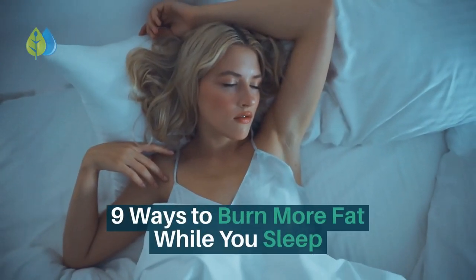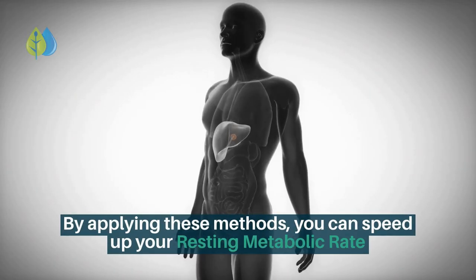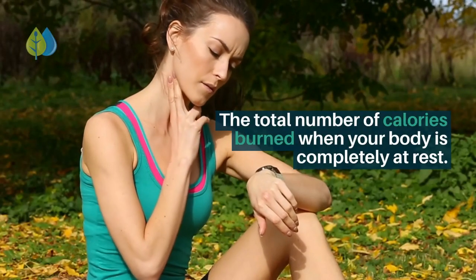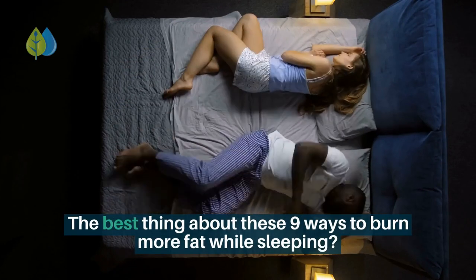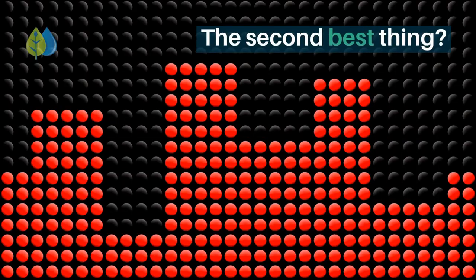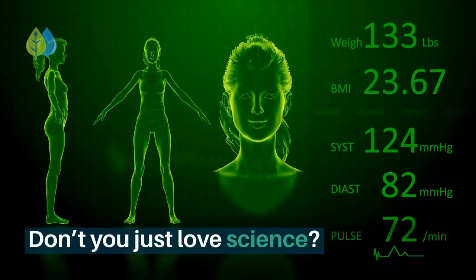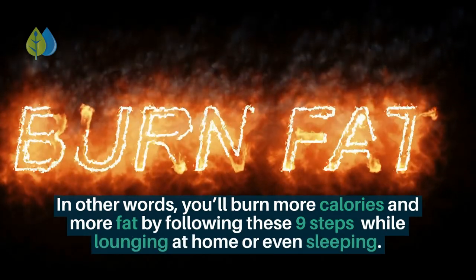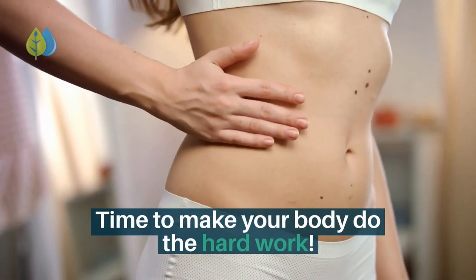In today's video, I'm going to show you 9 tried and tested ways to burn more fat while you sleep. By applying these methods, you can speed up your resting metabolic rate — the total number of calories burned when your body is completely at rest. All of them have been backed by scientific research, and no additional exercise is required. You'll burn more calories and more fat by following these 9 steps while lounging at home or even sleeping.